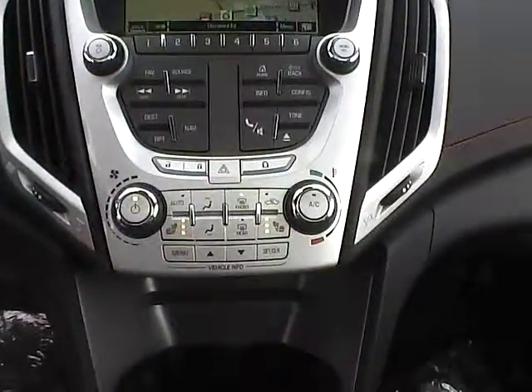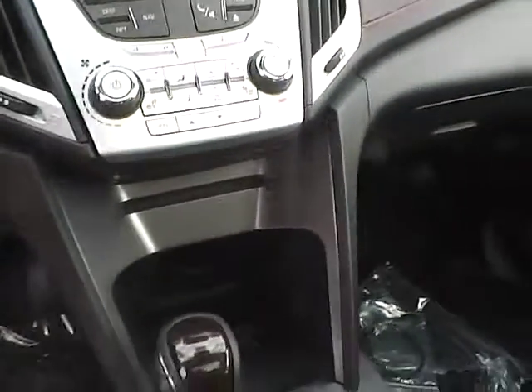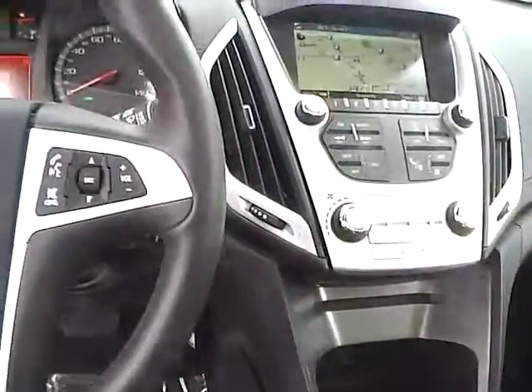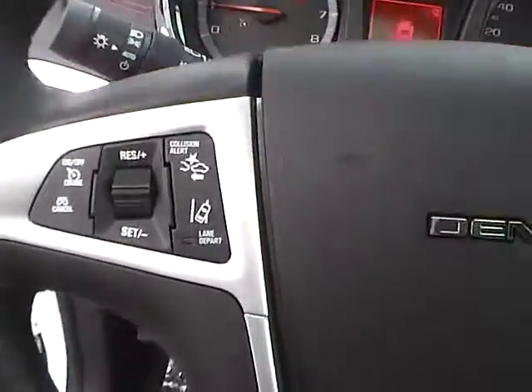Inside you'll find climate control, heated seats, a CD player with MP3 playback and auxiliary audio inputs, dual shift modes, a leather wrapped steering wheel with audio and Bluetooth controls, as well as collision alert and lane departure warning.